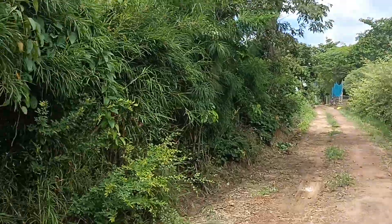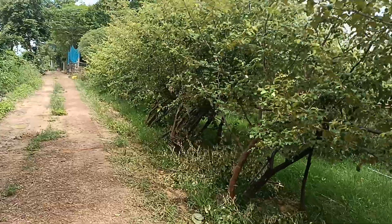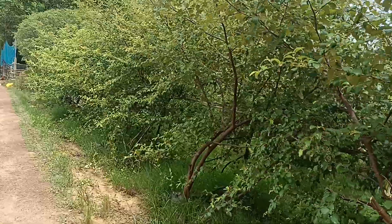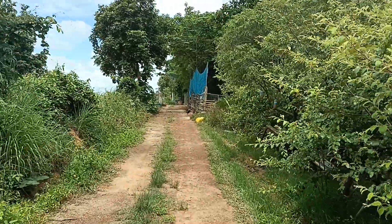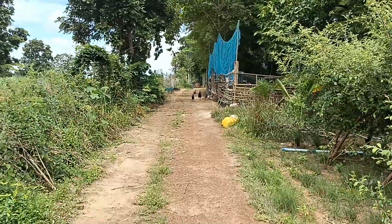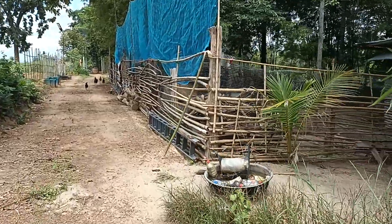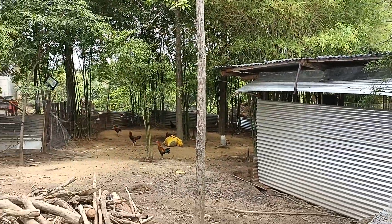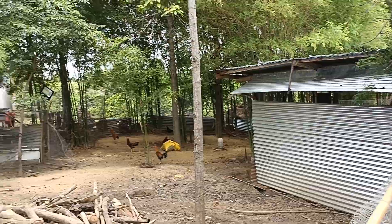Bamboo on the left hand side. There are free range chickens running around — we try and keep them in but they always get out. There's a chicken and duck house and we've got one turkey and two geese as well, which are further down the side in the ponds.